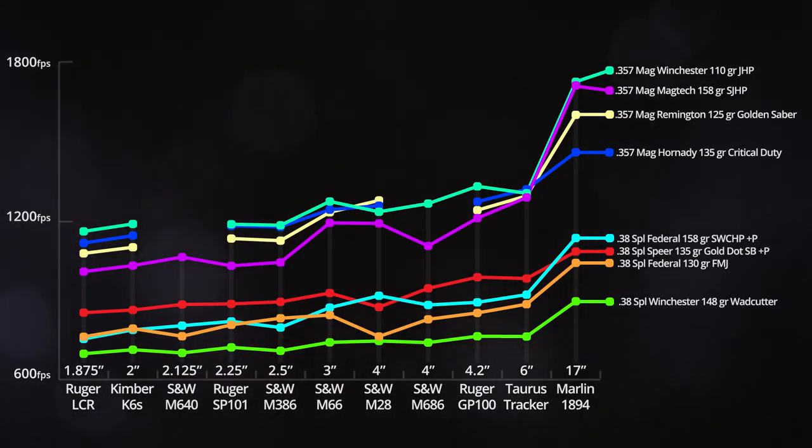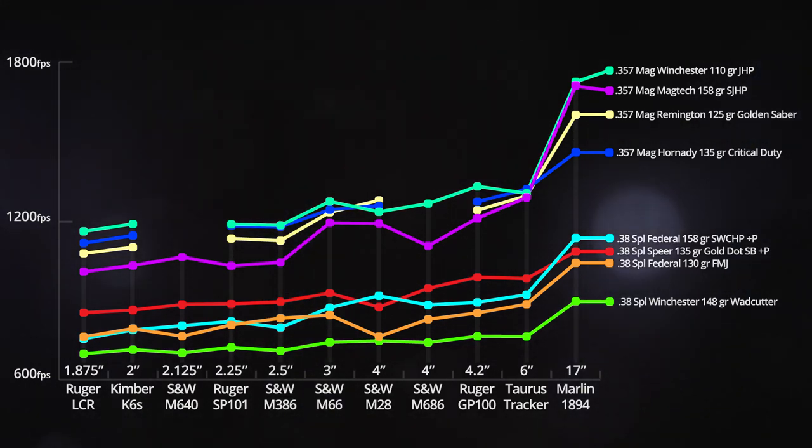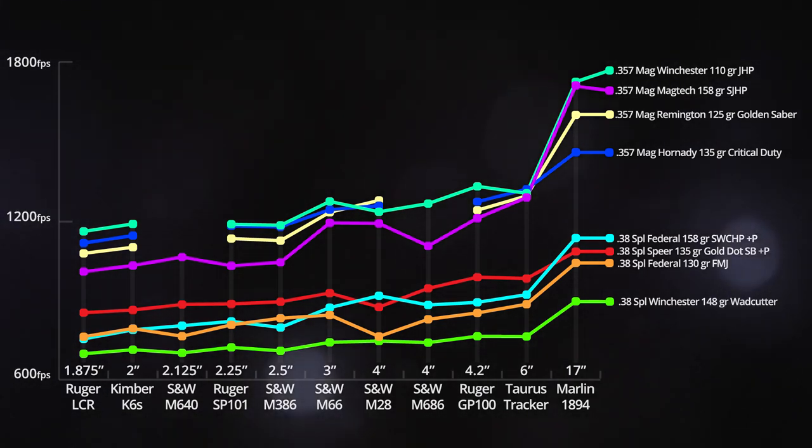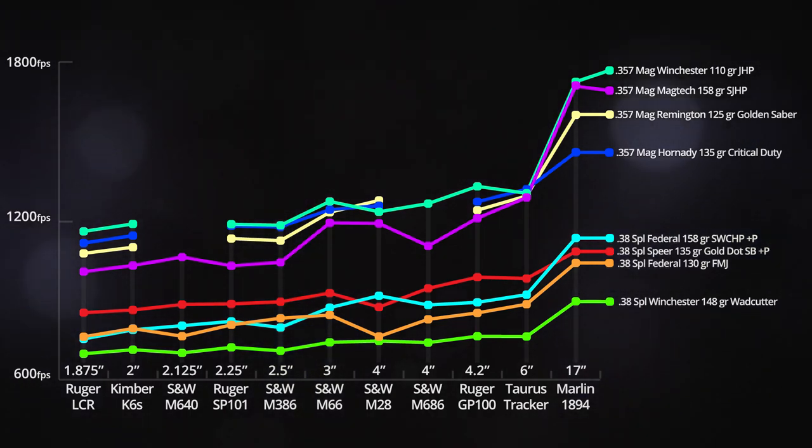Each line here represents one of the loads we tested. There is another piece of conventional wisdom that every time you add an inch to the barrel length you should get a velocity increase of about 50 feet per second. Now that might be a generally decent rule of thumb, but obviously that's not absolutely true, or each line on this chart would be continually increasing from left to right.